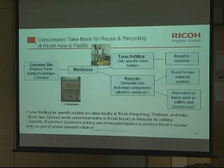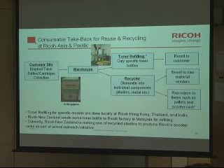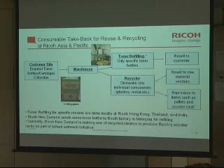Regarding the product take-back program: customers return empty toner bottles and toner cartridges. These are segregated, and some types of toner cartridges can be refilled using this small-scale refilling equipment. Where volume is lower or there are too many different bottle types to justify refilling, materials may be sent to a waste-to-energy recovery site, or — depending on the country — plastic material is recovered as recycled plastic. This type of operation is conducted across the Asia-Pacific region.